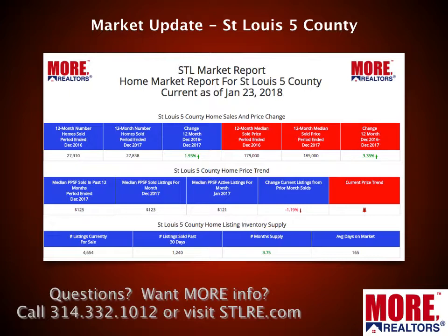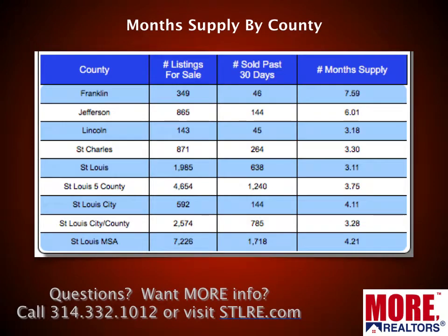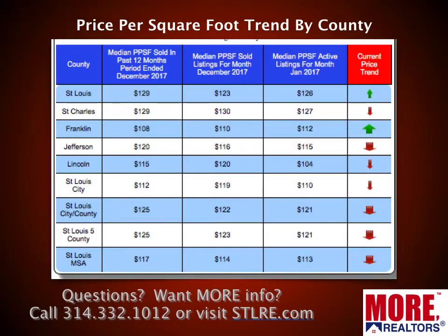Currently there's a 3.25-month supply of homes for sale in this five-county area — a little higher than it's been, but we're reporting in the middle of winter, so it's to be expected. It's still historically low. A six-month supply of homes would historically be the norm. Here is months' supply of homes available for sale by county. Franklin County at seven and a half months is higher than even the historic norm. Jefferson County would be around that historic norm at about a six-month supply. The rest are below that. When inventory is below that, we consider it a seller's market; above that, it turns into a buyer's market.